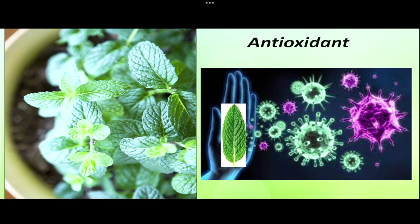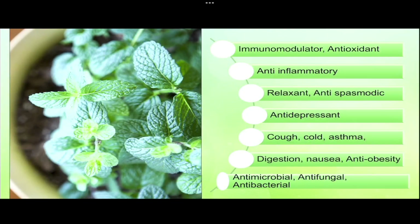Mint provides phosphorus, potassium, manganese, iron, and antioxidants which help to improve immunity. Hemoglobin production and brain function are enhanced by mint. Its antioxidants prevent free radical activity that causes cell damage.